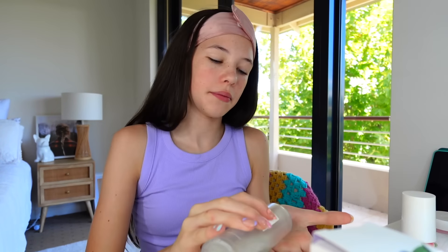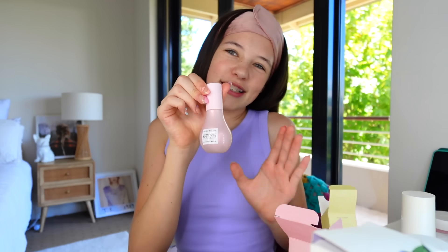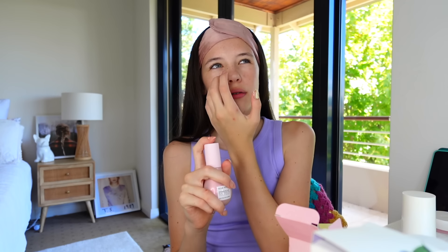Next I use toner — this is my Beauty of Joseon green plum refreshing toner. Lots of people say you should only use toner a couple of times a week, but that applies to exfoliating toners. Popular ones like the Glow Recipe watermelon toner are exfoliants, so you're only meant to use those about three times a week maximum. But this one is a water toner and you can use it every day. It makes my skin feel so fresh.